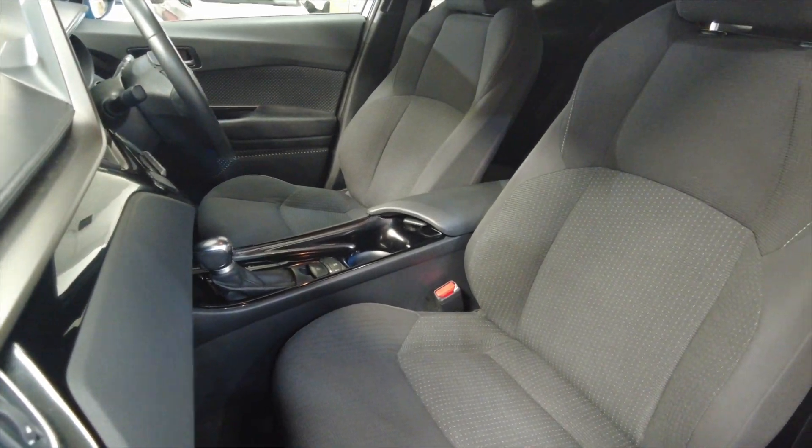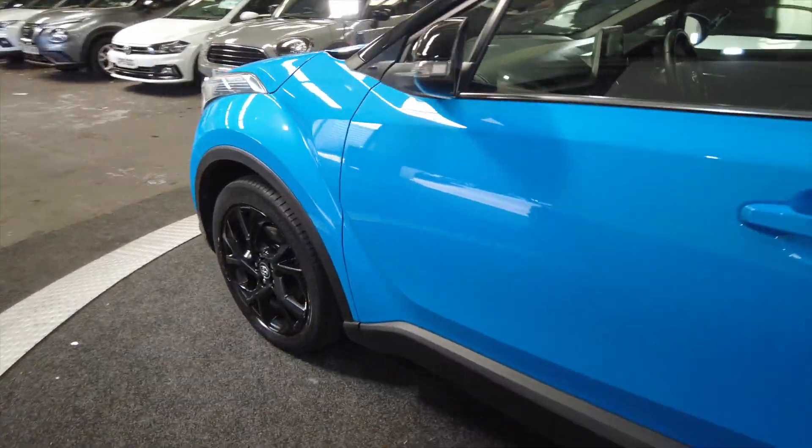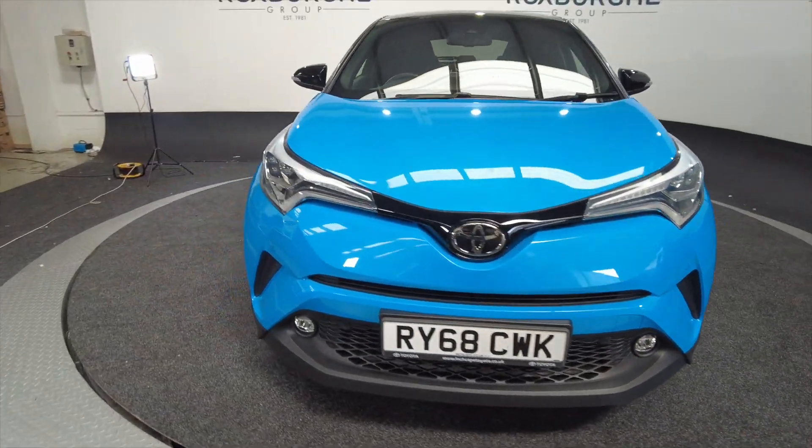As we look in the front, really nice fully adjustable comfortable seating there, great layout, really well defined cars these. Popular car here at Roxburgh — we do have a high demand for these.